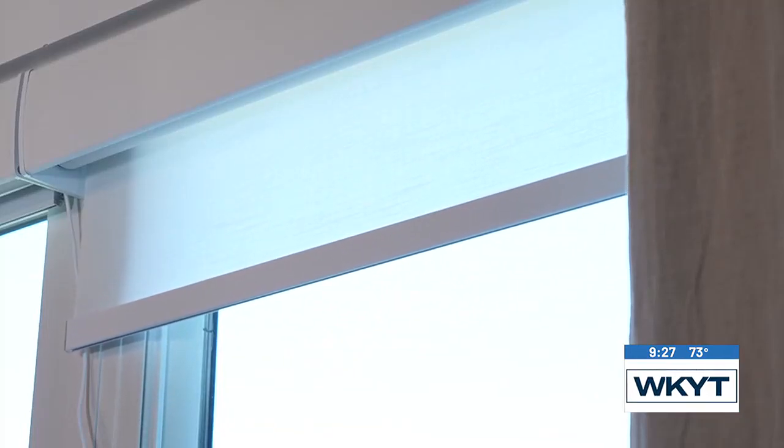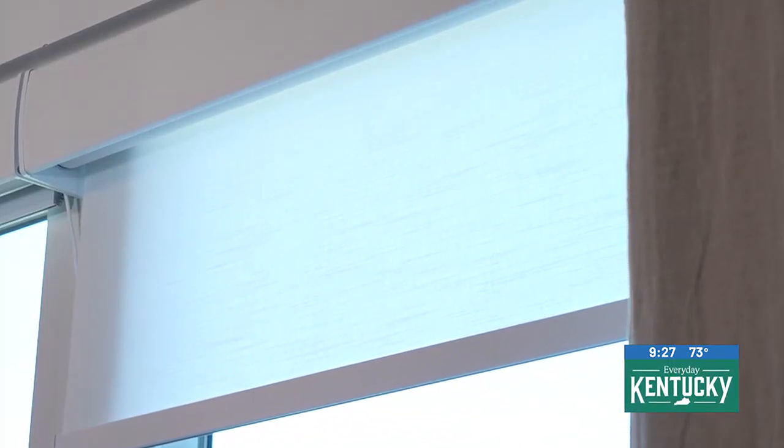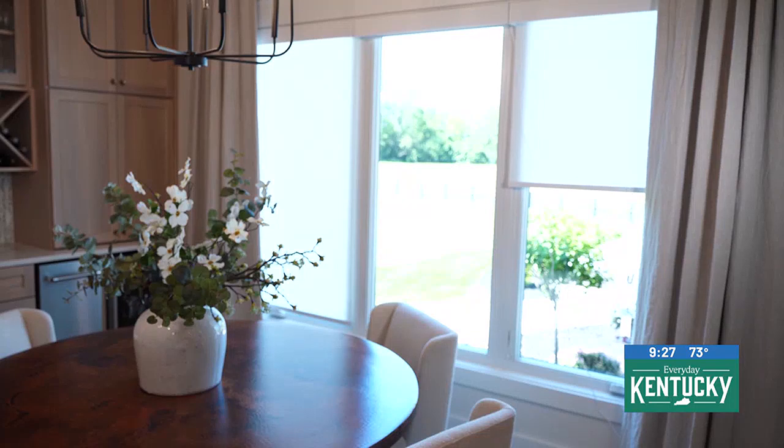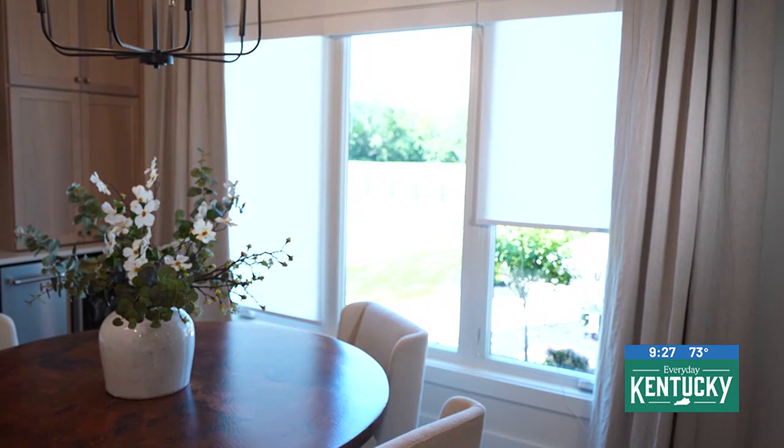and roller shades are actually the most popular window treatment in homes today. Really? For the last decade or so, year over year growth, these have doubled. So I would say probably 75% of folks these days have roller shades in their homes.